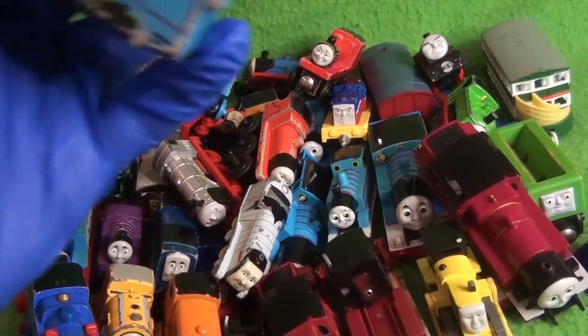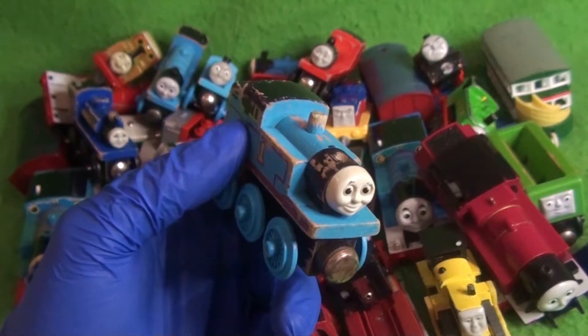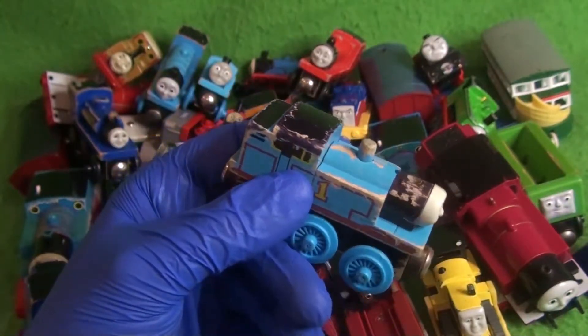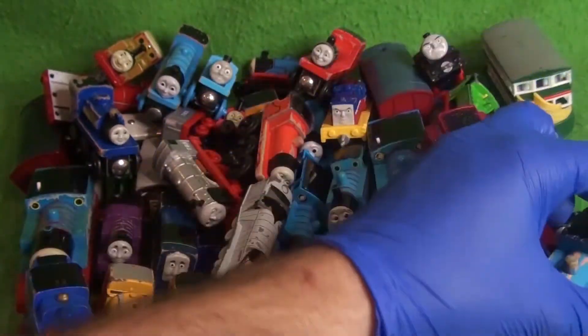Here we have a 1992 or 1993 Thomas — probably 1993. But he's missing his funnel. He looks pretty rancid, but there's a funny-looking 93 Thomas.